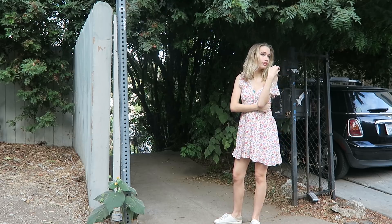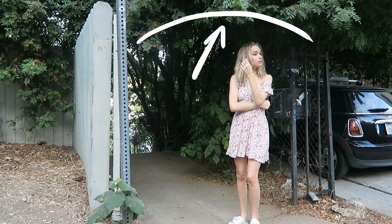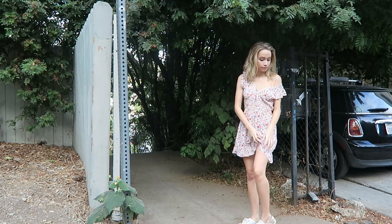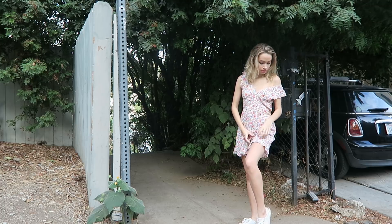For this next location, what really drew me in was this sort of arc that is made by the tree branches. I just thought it was going to be really visually interesting and it's going to frame the shot really nicely.